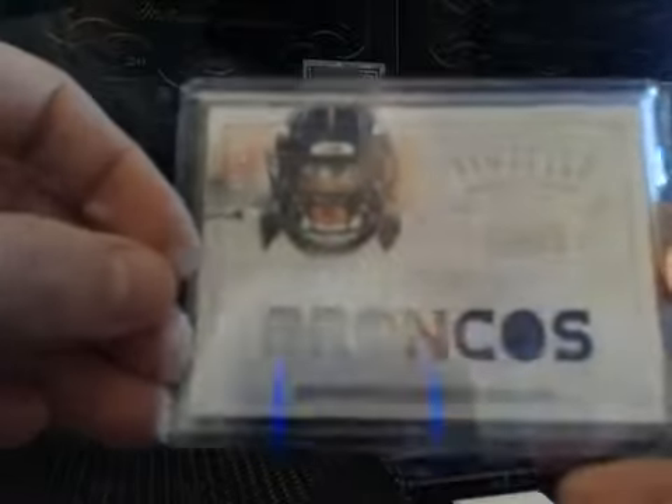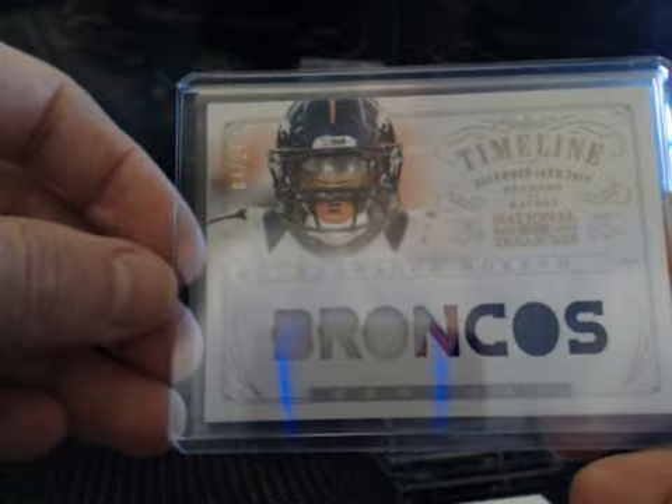And then for the Broncos, nice one here — Noshawn, numbered to 25, three color patch. On to our autographs. Rookie Auto, Sierra Wood — Sierra Wood will be going to the Patriots even though he's in a Texas uniform. Sierra Wood to 99.